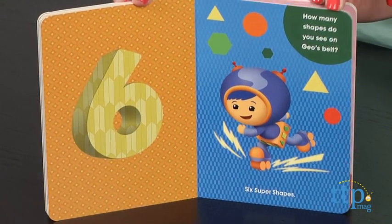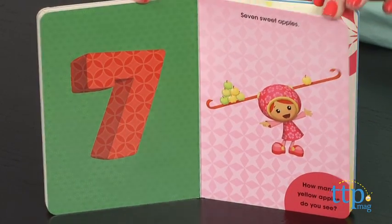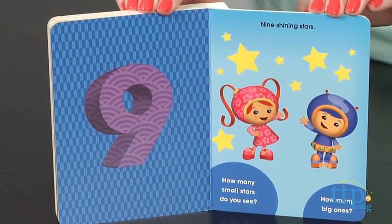If your child is a fan of Team Umizoomi, then he or she will enjoy counting along with these favorite characters. We like that aside from the number recognition and counting, this book also helps preschoolers with color and shape recognition.